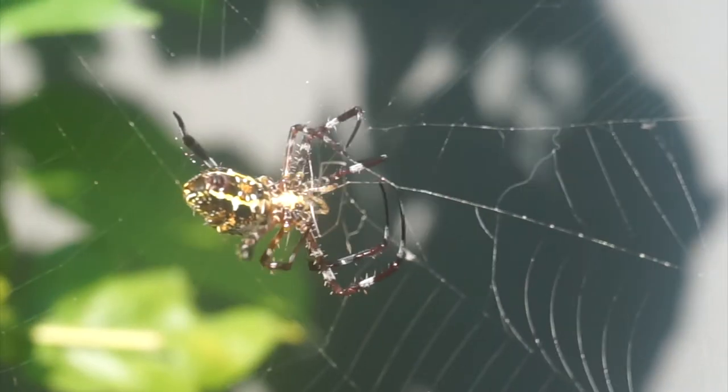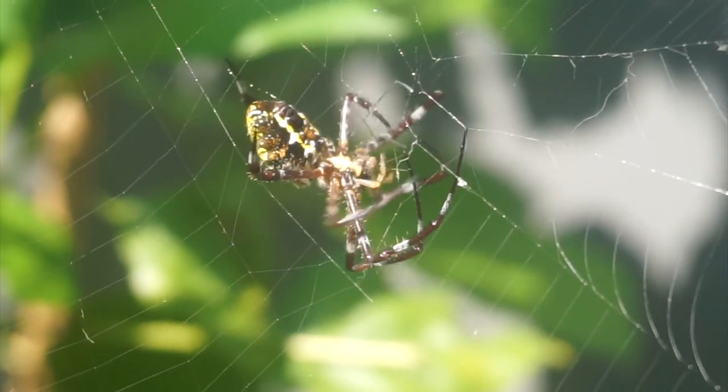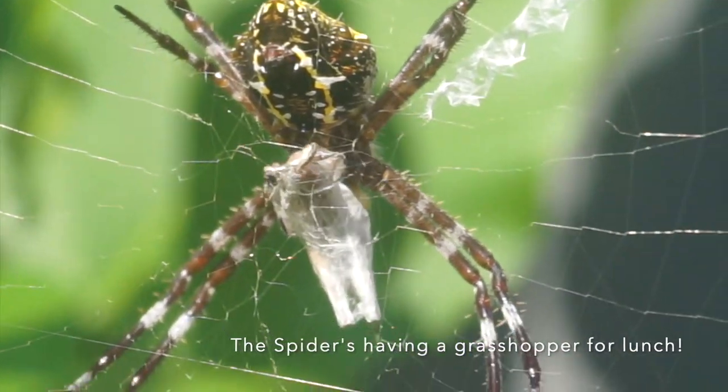What you're looking at now is a type of orb spider, and they build webs normally in fields, gardens, and forests. Their name comes from 'orb,' which means circle, and if you look at their body, it definitely looks like it's a circle.